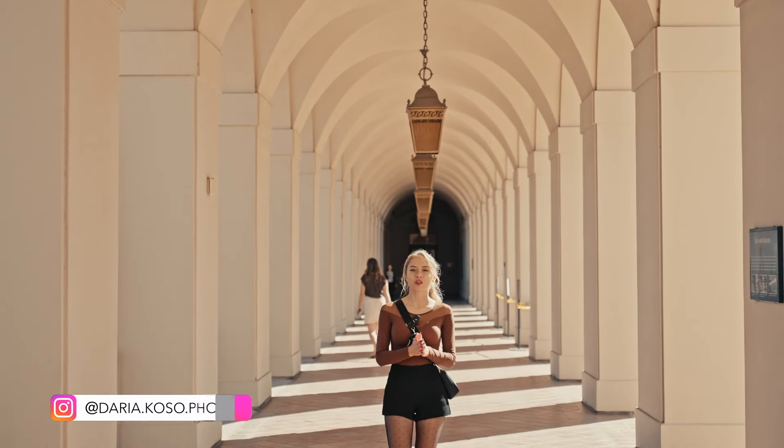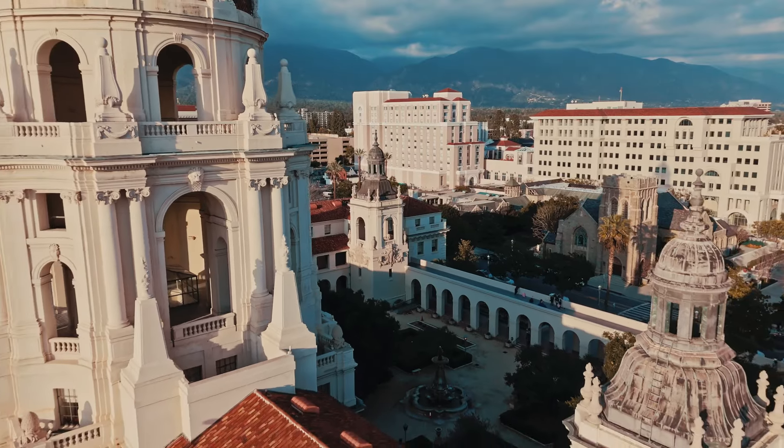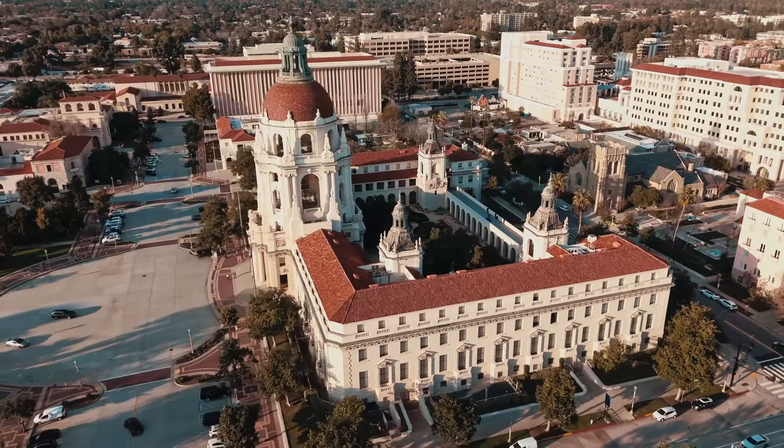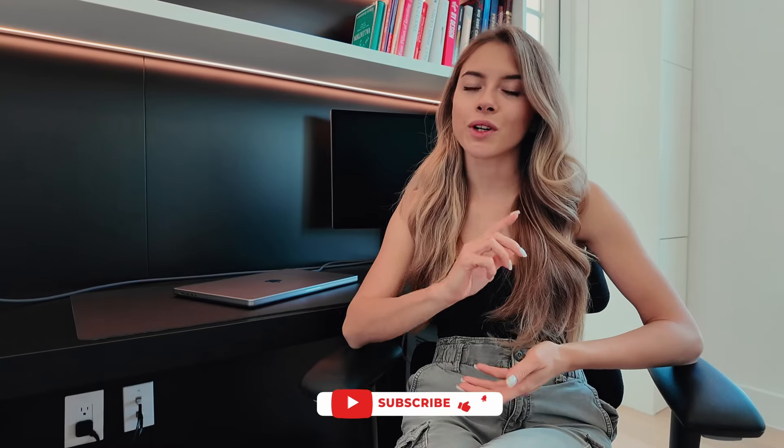Hello everybody, I'm Daria Kosa, a fashion photographer based in Miami. Today we are in LA at Pasadena City Hall, a beautiful European style location. Because you wouldn't believe what happened — some footage from my photo shoot was lost. But I still would like to share with you what happened on this shoot and what kind of photographs we got, so stay with me.